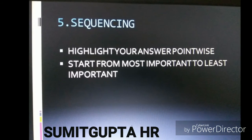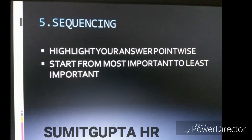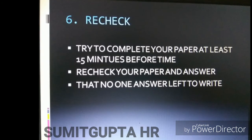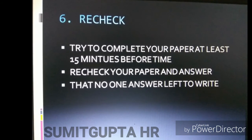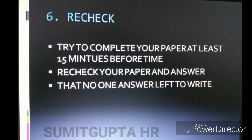Start from the most important to the least important. The last and sixth point is to recheck — try to complete your paper at least 15 minutes before time, then recheck your paper to ensure no answer is left unwritten.